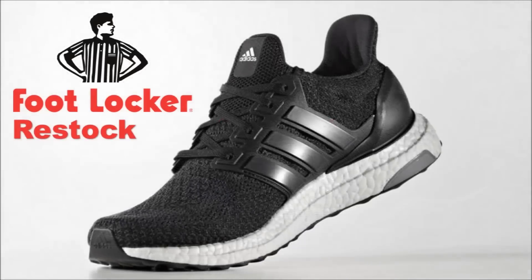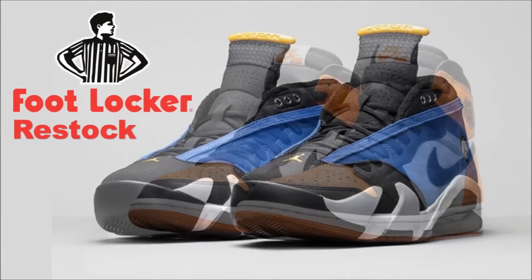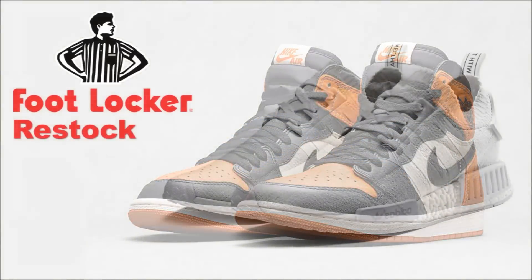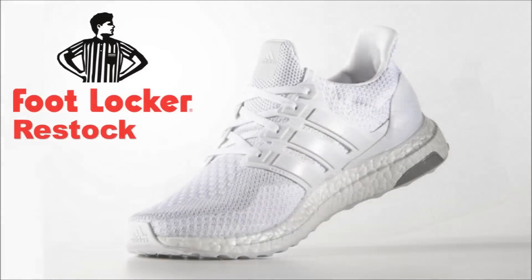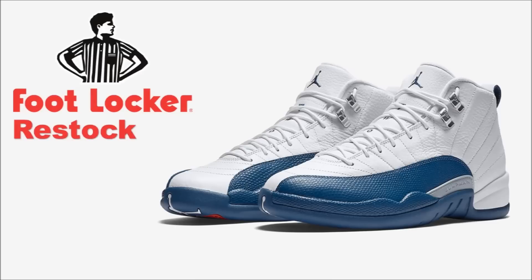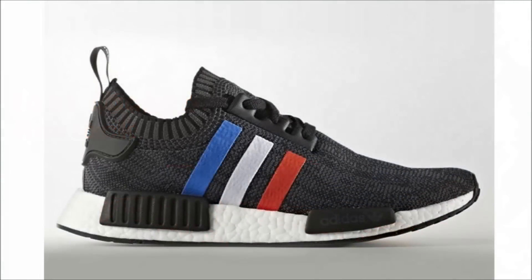I'm just gonna babble on while these pictures go across the screen. I know you guys don't like silence — it gets very uncomfortable if I'm not talking over this. Let me know in the comments below what you guys think of this restock. It's quite crazy. If you guys live in New York, anybody planning to go down there? What's your favorite shoe that they're putting back up? Leave it down in the comments below.